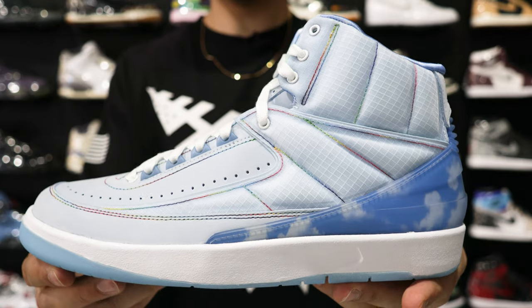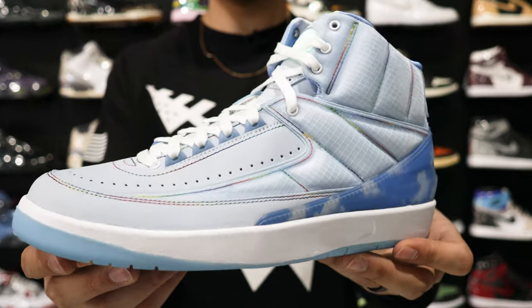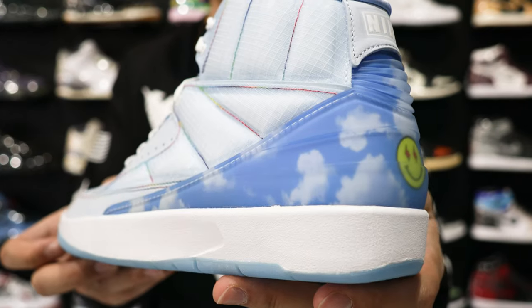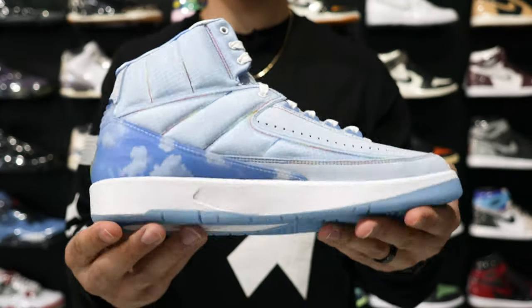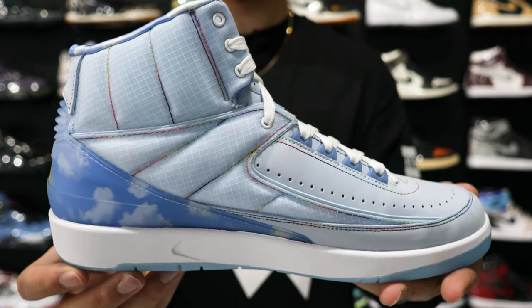Next up we have the Air Jordan 2 J Balvin. Retail on these is $300 and they want $225 here. On StockX the ask is around the same price, but there are processing fees and shipping fees on top of that. Use the discount code 'dnashow' for free shipping from the Untied website. The best thing is you're actually saving $75 from retail and it's cheaper than resale on other apps — which is another reason to check out other resale stores for deals on dope collaborations.